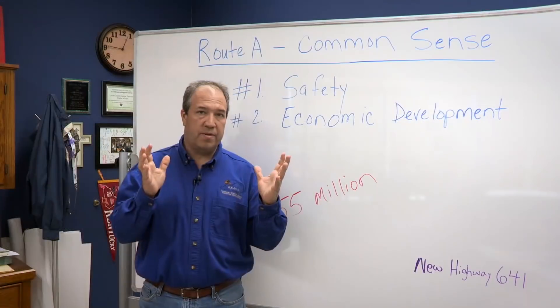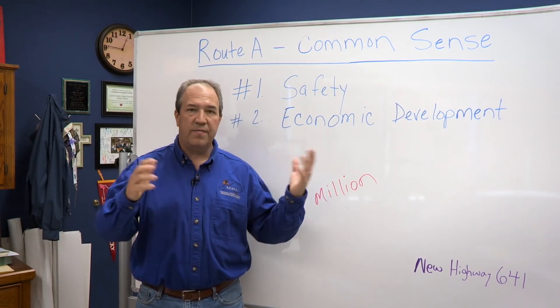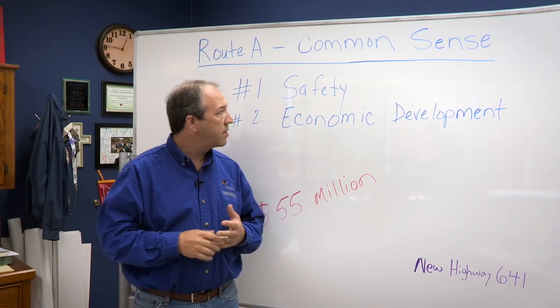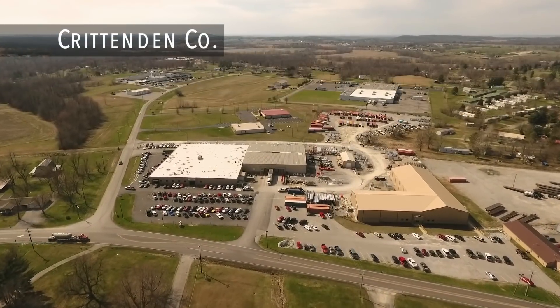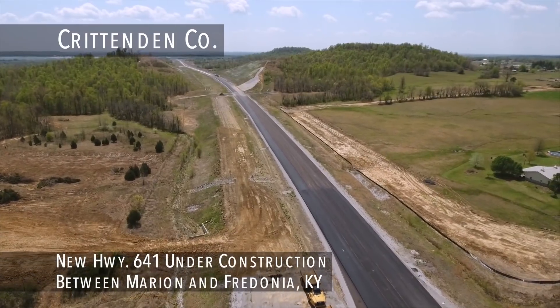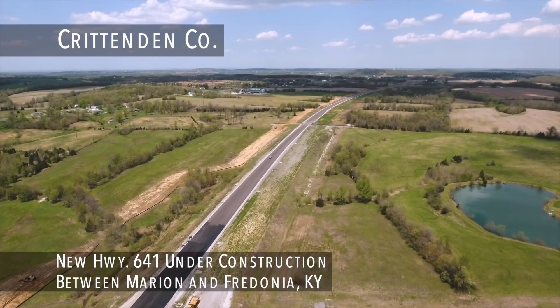The other great issue it covers is economic development. This road is going to be important for the next 50 or 60 years to all of our communities — Lyon, Caldwell, and Crittenden County. It's especially going to help Crittenden County. They've got businesses there that run semi-trucks up and down this small road all the time. It's very important that we help the economy of Crittenden County and the economy of Caldwell County.